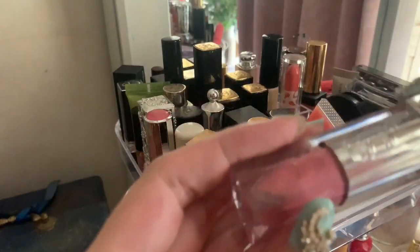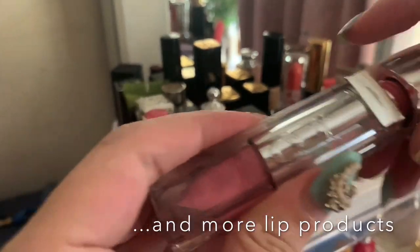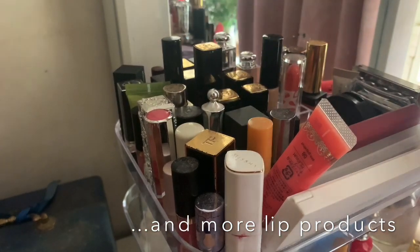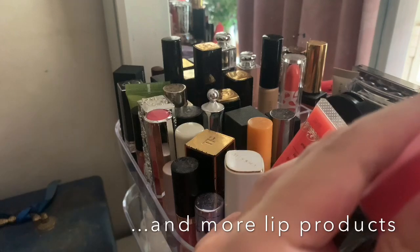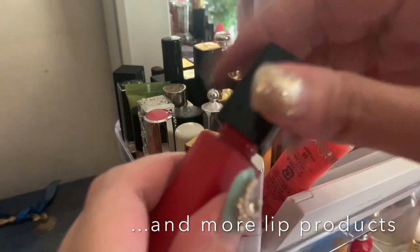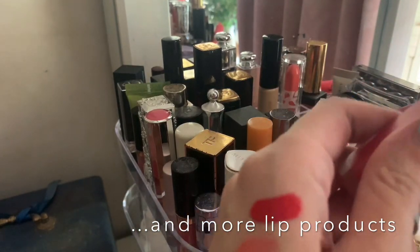I do like the Dior Addict Lip Maximizer gloss — there's not much color even though it looks quite opaque, but it's nice on days when you want a light lip. I also like the Chanel Rouge Allure Ink Gloss — this one is very red, quite nice. I don't wear red lips all the time though.